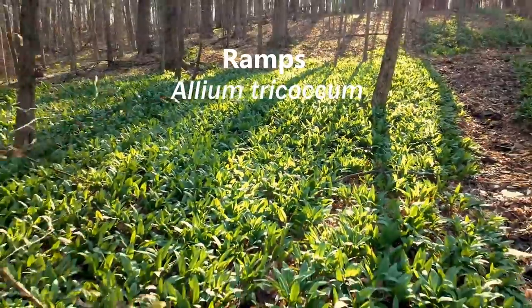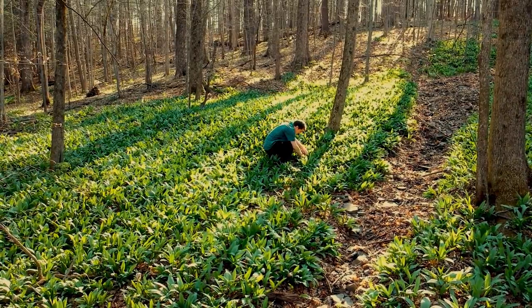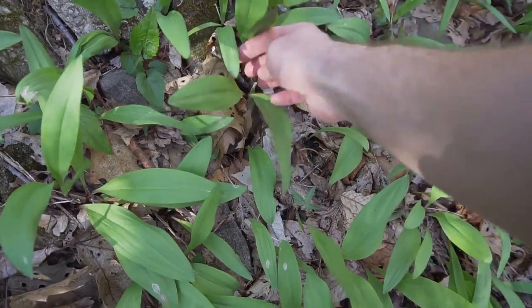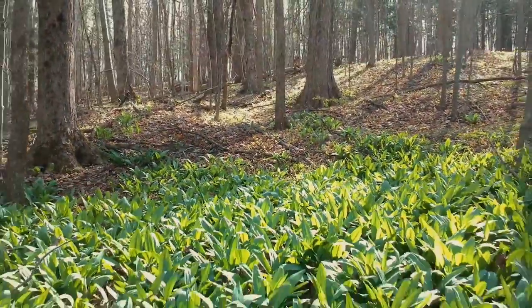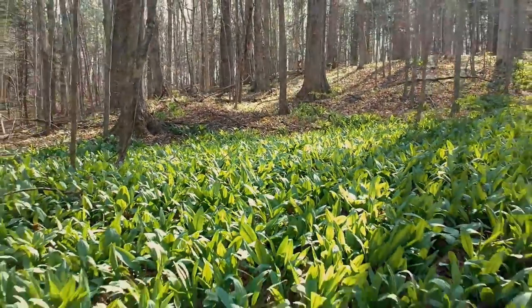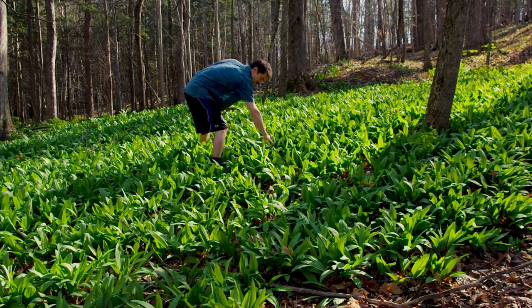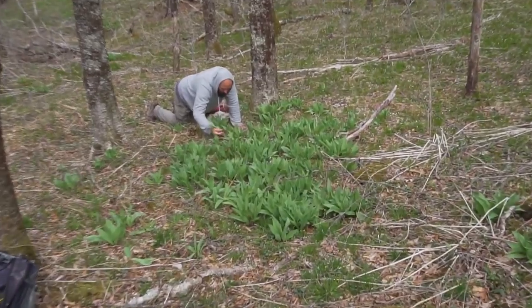Ramps are a pungent spring ephemeral plant, meaning they come out in the mid-spring to take advantage of the forest with no leaves and get full sunlight, then disappear as soon as the leaves fill out. The word Chicago comes from a Native American name for ramps that roughly translates to stinky onion. Ramps have relatively smooth, waxy leaves that are light green in color, with an onion-like bulb that stays underground all year long. They typically form in pairs of two leaves, occasionally three. These plants often form in large patches, but are at risk of being over-harvested. I like to harvest one leaf from each plant in mid to late spring and come back in mid-summer to spread the seeds and expand the population.